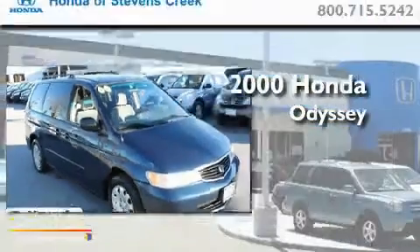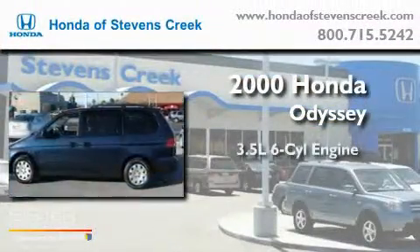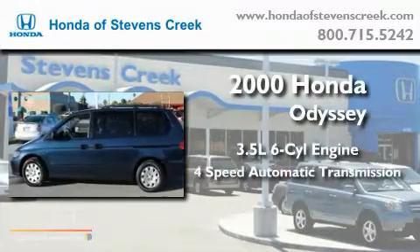This is a 2000 Honda Odyssey. It has a 3.5-liter six-cylinder engine and a four-speed automatic transmission.